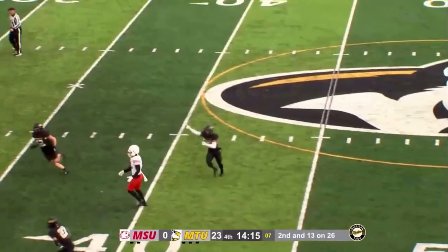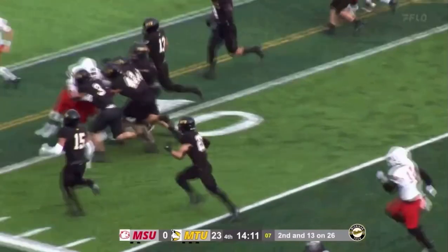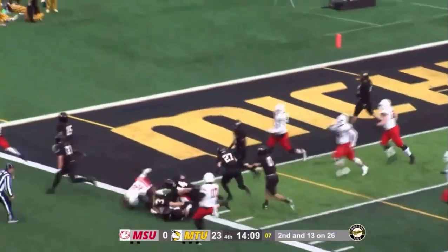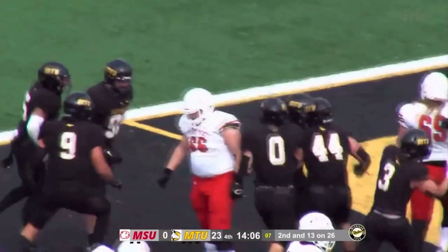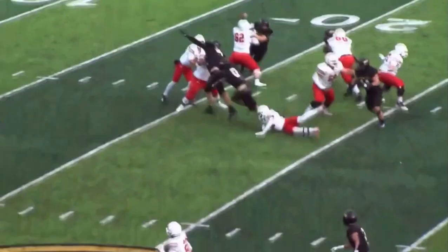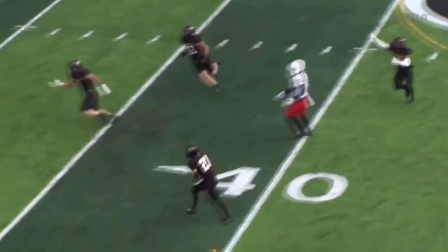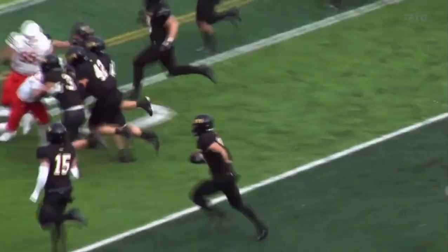Looking to throw to the outside — it is picked off by Dante! Down the sidelines, he's got a convoy. Touchdown Huskies! What a nice job by him to catch the ball, and how about his teammates turning around, becoming offensive players, and leading him down the sideline.